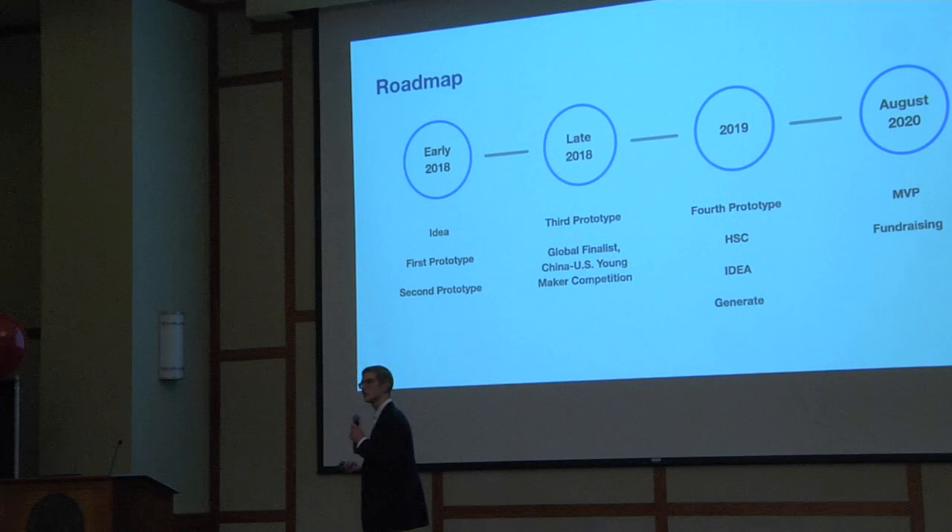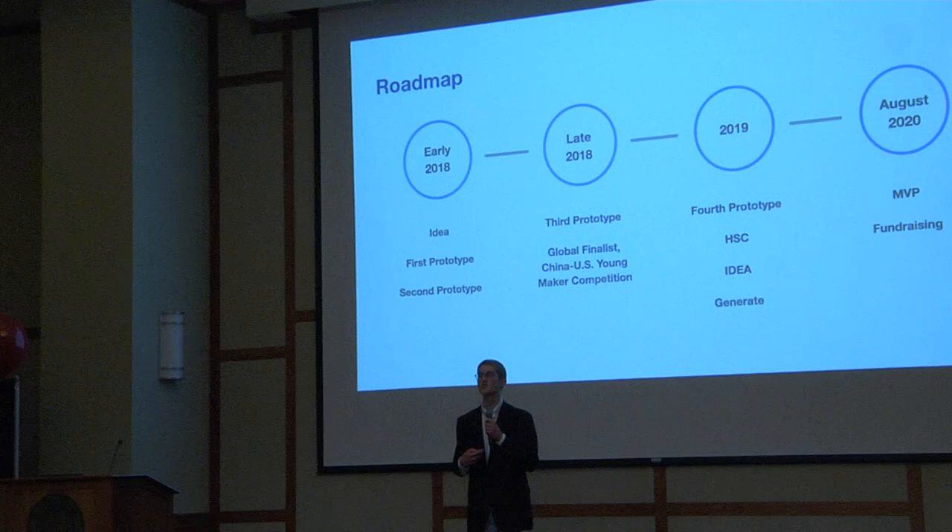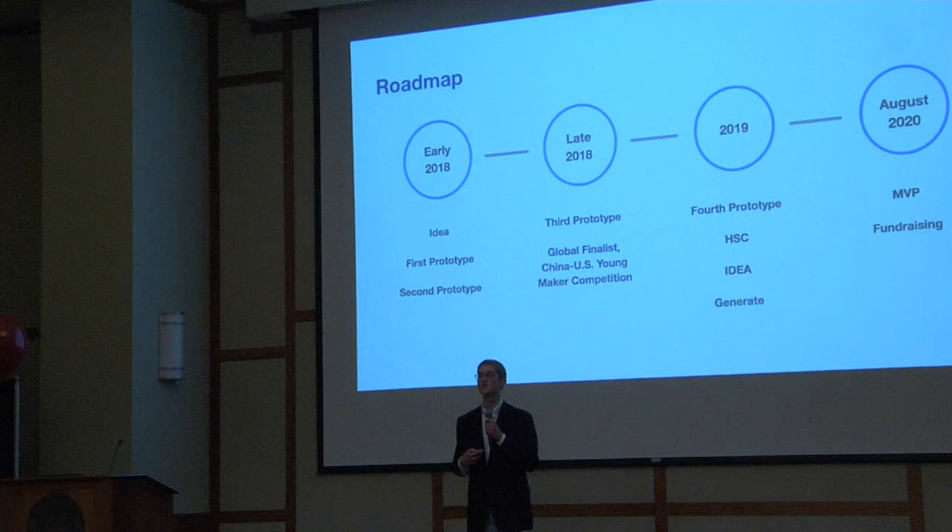I started this idea almost two years ago, and since then I have created three prototypes and been a global finalist in a product design competition sponsored by Google. Currently, I'm working on my fourth prototype, and I aim to create an MVP and fundraise before August of 2020.